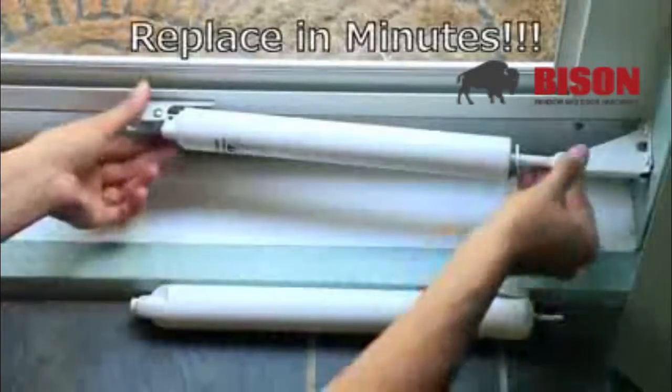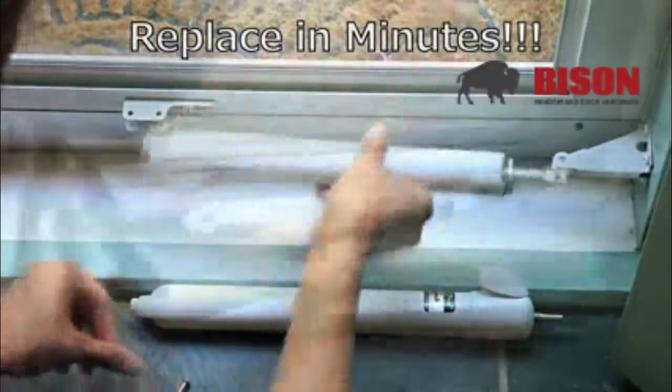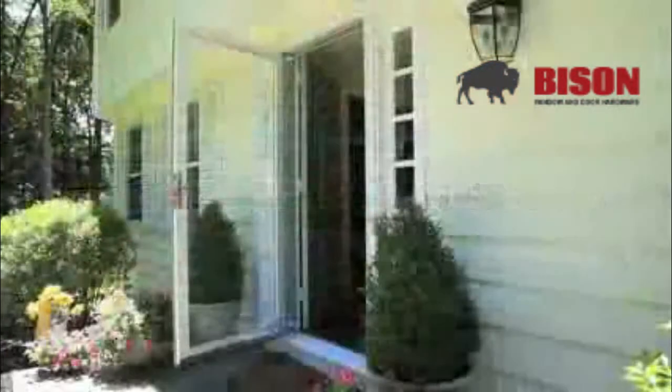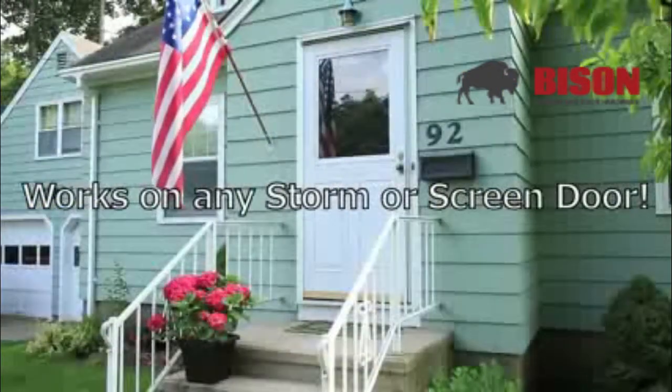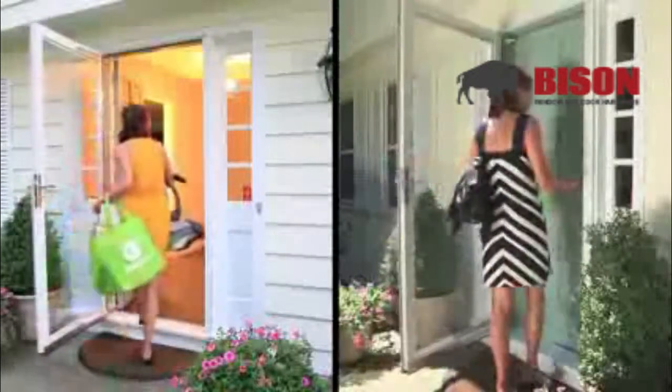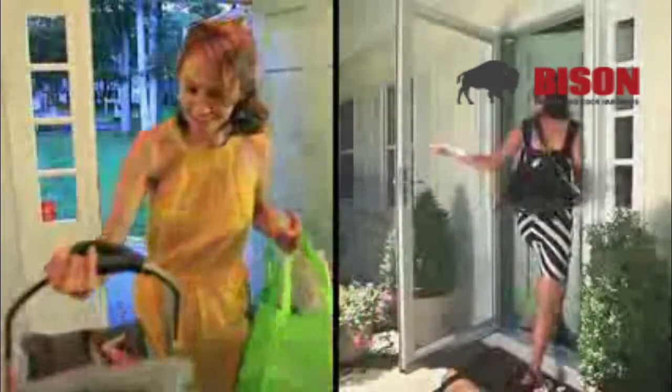It's automatic. The Touch and Hold replaces your old door closer simply and easily in just minutes. The Touch and Hold door closer makes everyday life so much easier — from bringing in the groceries, to unlocking your main door, to even your most extravagant tasks.